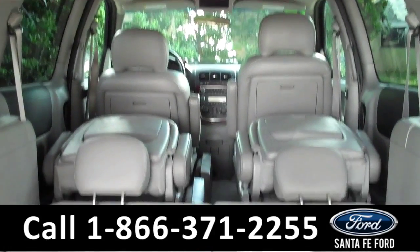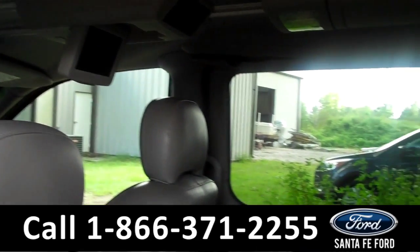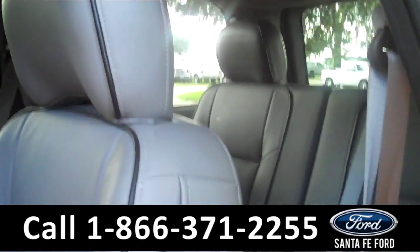Now let's take a look at the back. For more storage space, you can put both of the rows in the back down. You can see that the car is in very good condition as you take a look at the second and the third row.